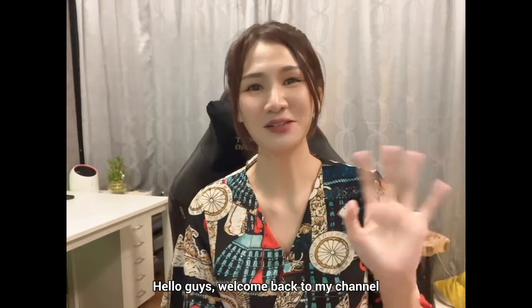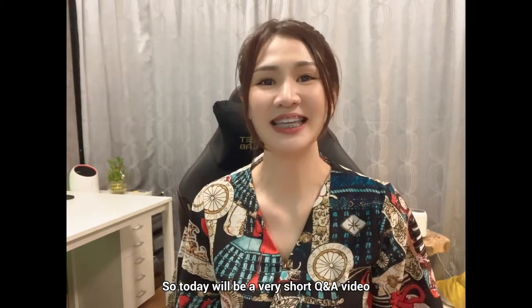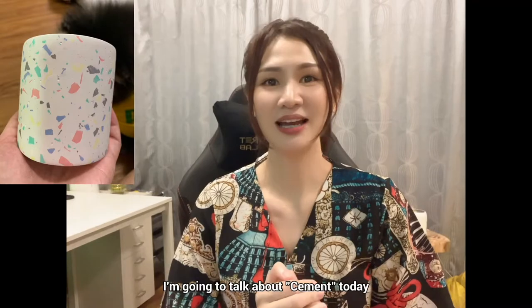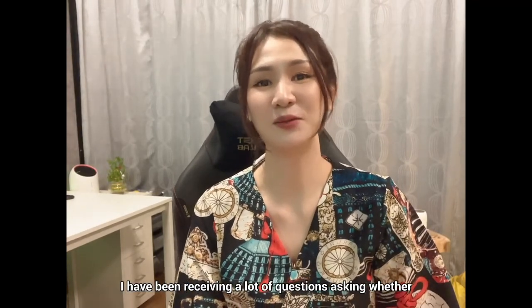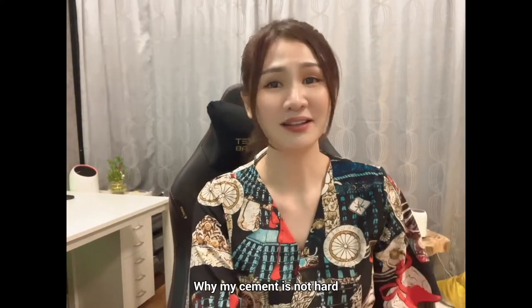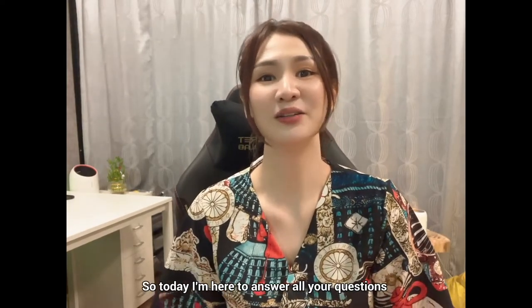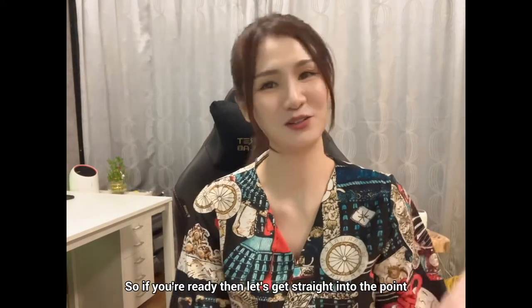Hello guys, welcome back to my channel. Today will be a very short Q&A video. I want to talk about cement today. I have been receiving a lot of questions asking what type of cement I'm using, what kind of cement it is, why my cement is not hard, and why my cement gets cracked. So today I'm here to answer all your questions. If you're ready, let's get straight to the point.